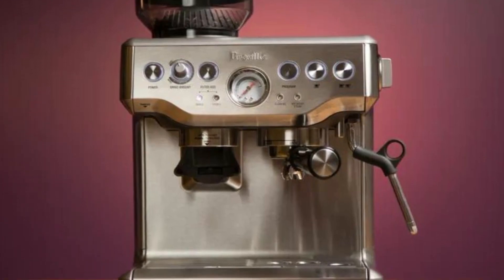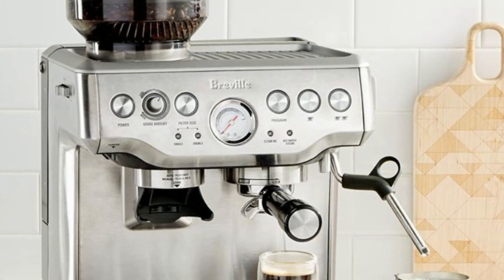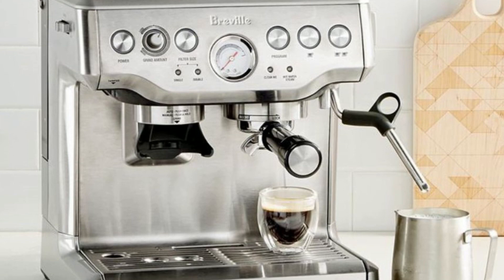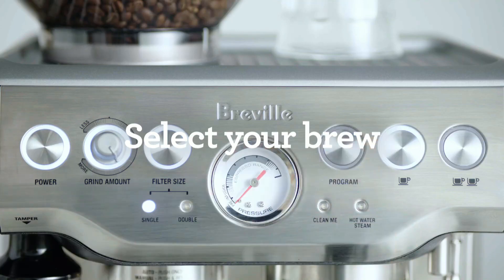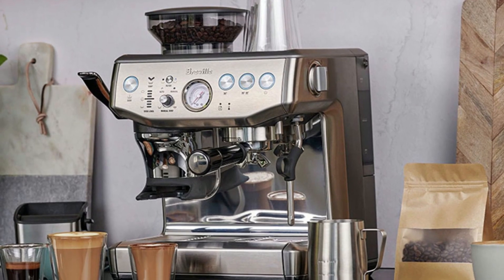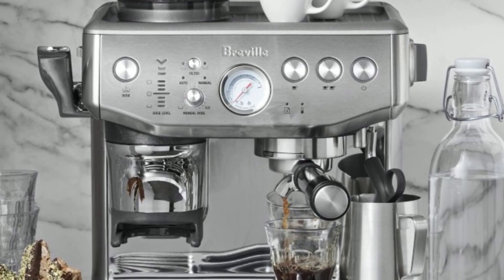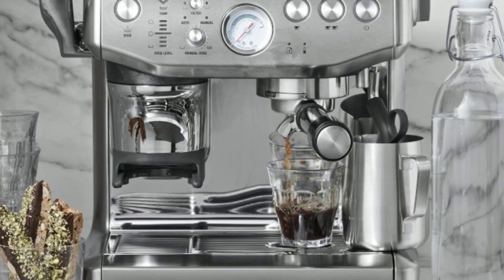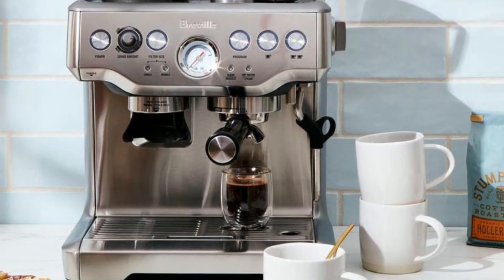The machine achieves this by using the right dose of 19 to 22 grams of freshly ground coffee beans for full-bodied coffee with rich and complex flavors. It also features digital temperature control technology for precise control over water temperature, resulting in perfectly balanced coffee extraction. An opulent, creamy, and caramel-colored espresso is achieved through low-pressure pre-infusion, followed by high-pressure extraction using a 15-bar Italian pump.